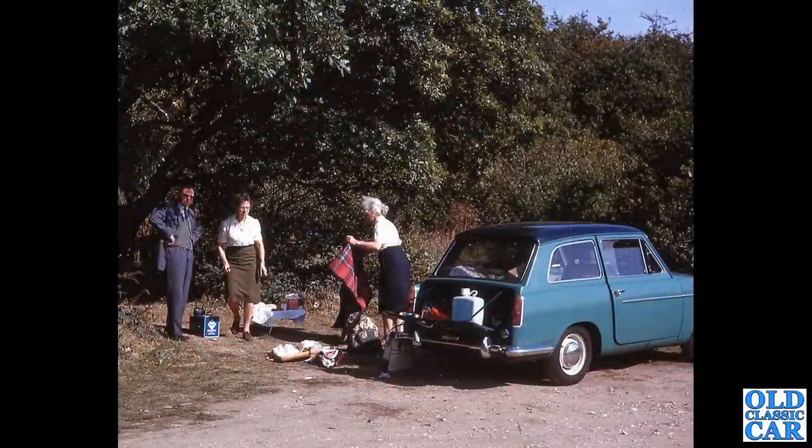A good old Austin A40 Farina — this is a Mark I A40 Farina Deluxe. The Deluxe had the rear opening side window you can see on this particular car. The boot is open — just a tiny little boot there. It's not the Countryman with the lift-up rear window, so everything had to be posted through the little letterbox on the back.